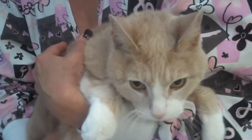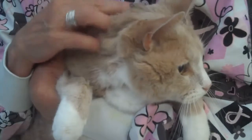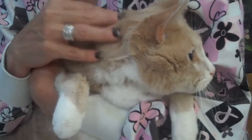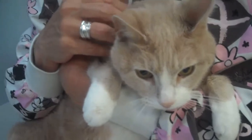He came in because he had not been acting well. He hadn't been eating, he was getting lethargic, throwing up, and actually when he came in — it was at the end of the day on a Friday — Curtis was fairly depressed. I don't mean that mentally. He's just not feeling well, dehydrated, and he had some ulcerations in his mouth, some sores on his tongue, and his breath was really, really bad.